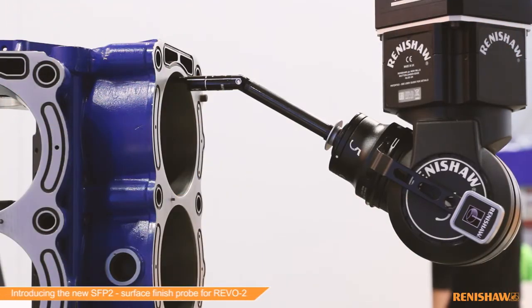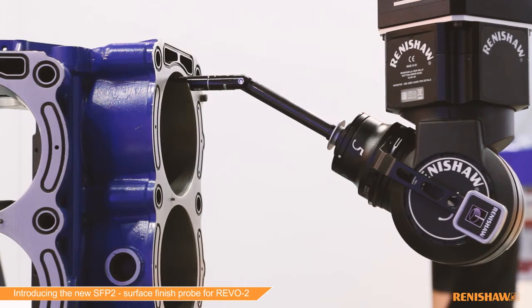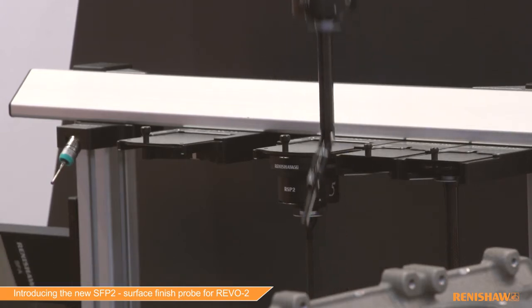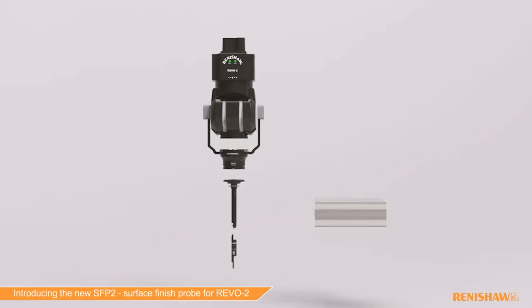The Revo 5-axis measurement system already provides tactile touch trigger, high-speed scanning, optical and surface roughness measurement. What we're showing here at Control 2017 is a new variant of surface roughness — SFP2.